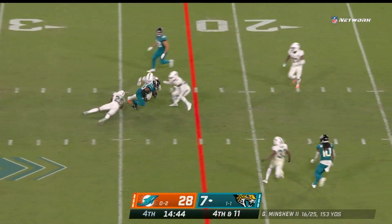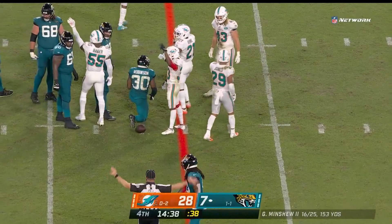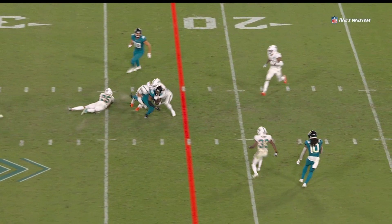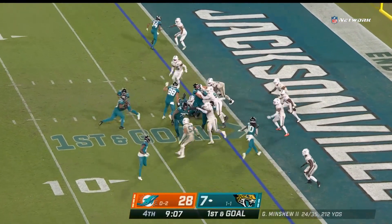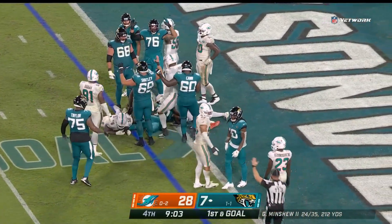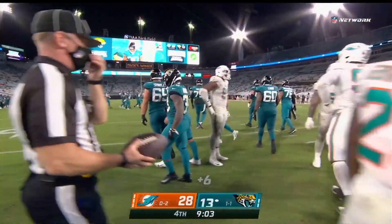Minshew comes underneath. Pass is caught. Depends on where they put it — it looks like the spot may be a little short, but I thought he got it. He plants right there and gets going north and south. That's close — certainly a lot closer where they put it. Full head of steam, touchdown. James Robinson. A one-yard touchdown run.